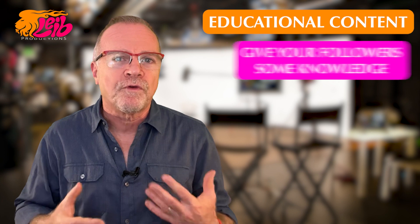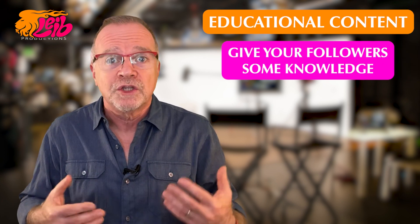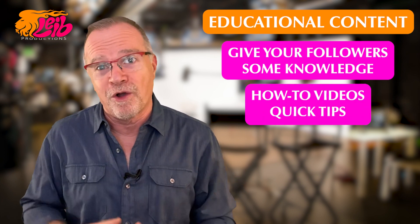Tip 5: Educational content. Give your followers some knowledge. You're the expert in your field, so share that expertise. How-to videos or quick tips can go a long way.